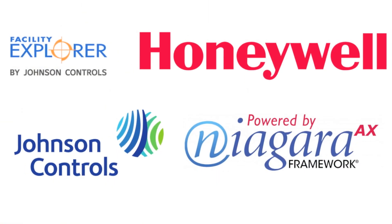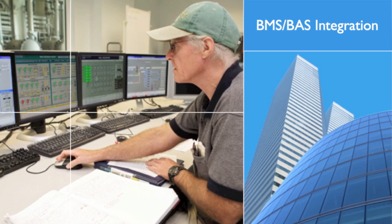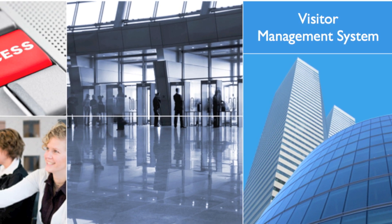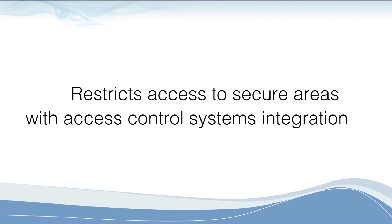eFacility is compatible with popular building automation systems, making integration easy and the automation possibilities endless. eFacility's visitor management system helps to screen, register, and sign in visitors quickly and restricts access to secure areas with access control systems integration.